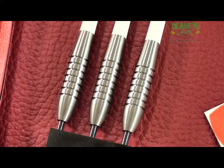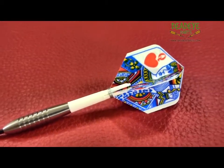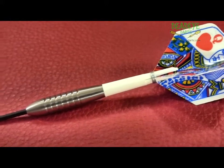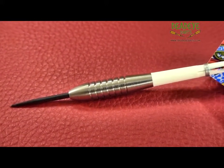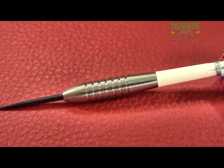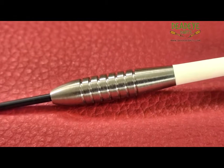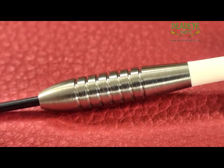The barrels of the 21 Gramm darts are 35.7mm long and 7.7mm in diameter. We would rate these darts a 3 on the Deadeye Grip rating scale. The Deadeye Grip rating is based on a 1-5 scale, with 5 having the most grip. It's only our opinion based on years of experience handling many different darts.